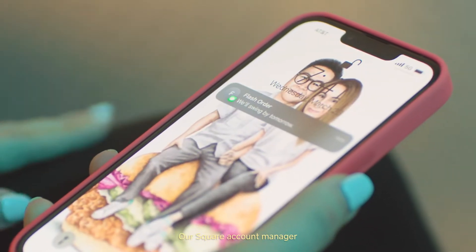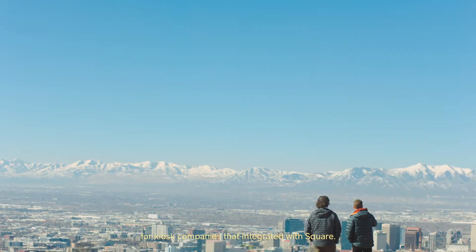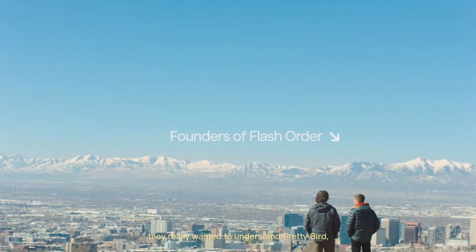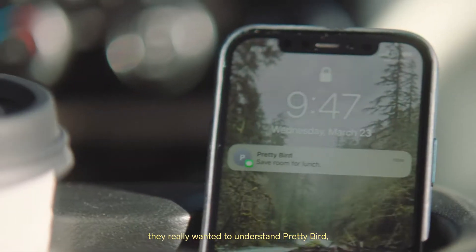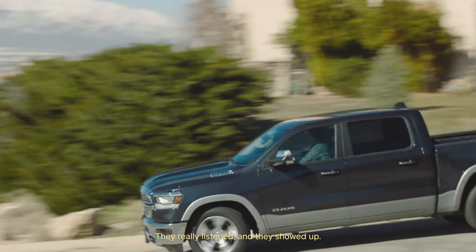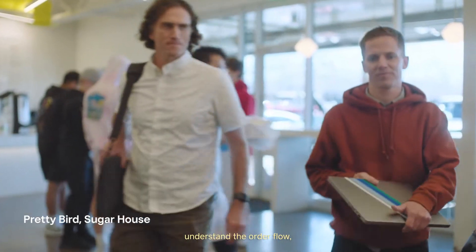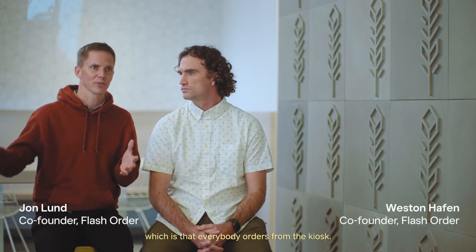Our Square account manager gave me a bunch of referrals for kiosk companies that integrate with Square. When I reached out to Flash Order, they really wanted to understand Pretty Bird — who we are, what we do, and why we need them. They really listened and they showed up. It changes everything to be able to see the layout, understand the order flow, and then design an experience around them. It was kind of our ideal situation, which is that everybody orders from the kiosk.